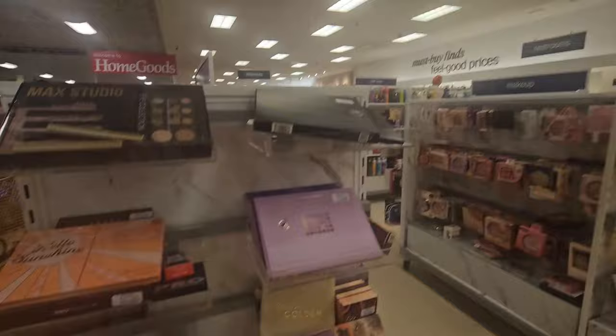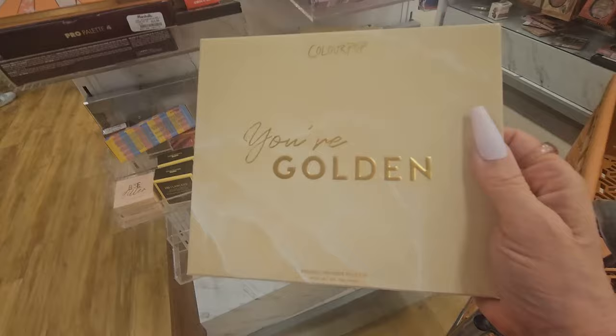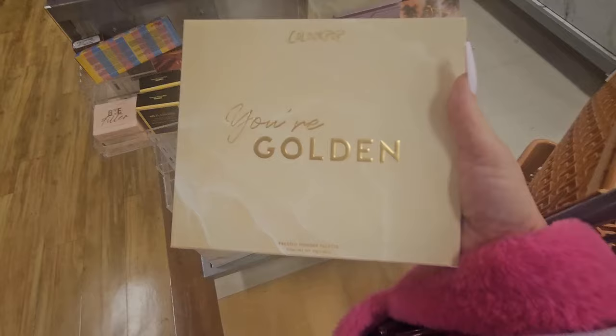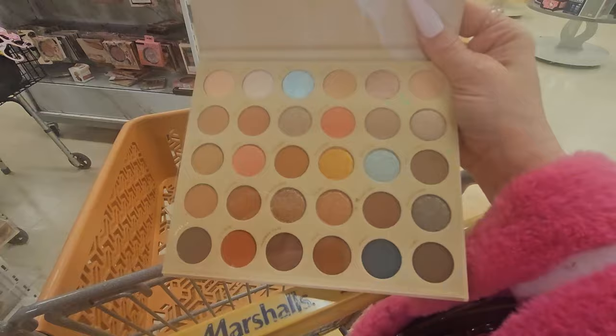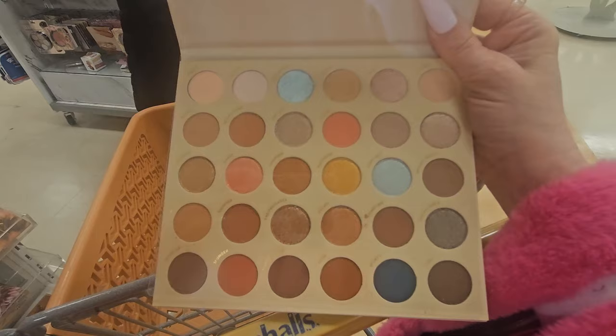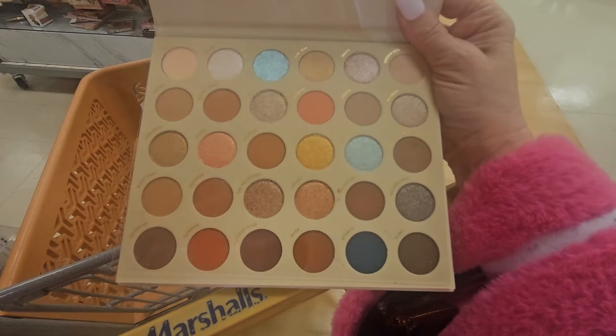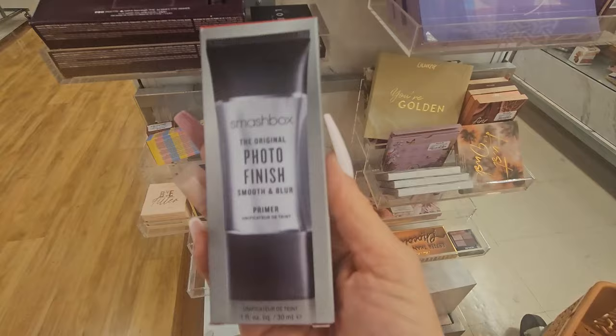We're here in the beauty aisle at Marshall's. I spotted this new one from ColourPop — 'Your Golden' — for $19.99, which I think is a little steep for Marshall's. The palette has a beautiful mixture of cool tones and warm tones. I really like the ColourPop formula — it's really, really good. If you haven't tried it, you should. I also have this from Smashbox: the Original Photo Finish Smooth and Blur Primer for $16.99.